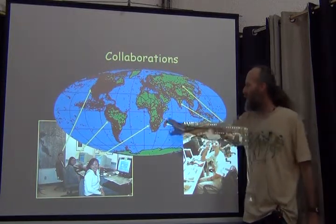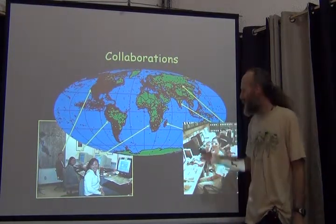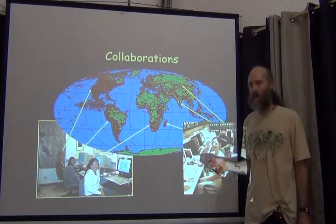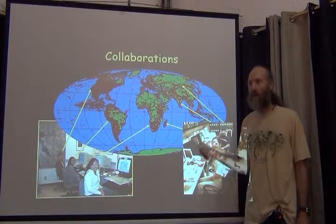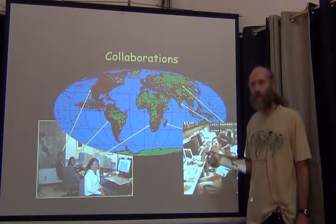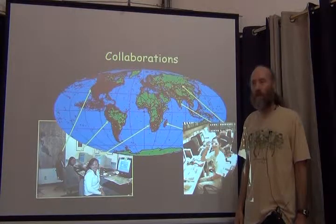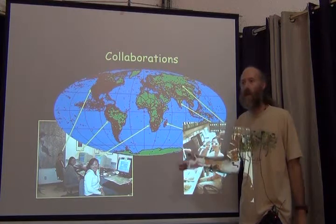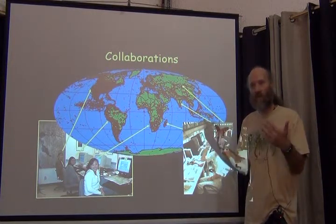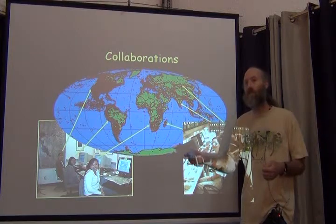One institution might georeference everything for Madagascar for all 17 institutions — putting all of Madagascar together and letting one team handle it. The team that georeferences Madagascar is the team that knows most about Madagascar: they have collectors who go there, they have maps, and all the resources needed. But they do it for everyone, and that's repeated for every country in the world. When done, they send the georeferencing back to a central location, which checks the work and sends the resulting information back to all 17 participating institutions.